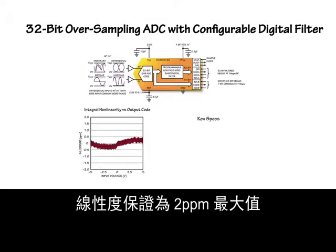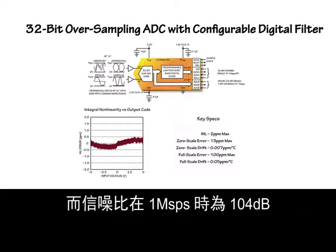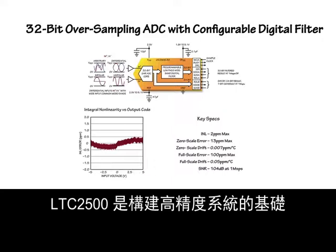Linearity is guaranteed two parts per million maximum. Offset drift is seven parts per billion per degree C. Gain drift is 50 parts per billion, and the signal-to-noise ratio is 104 decibels at one mega-sample per second. This level of precision means that, more often than not, other error sources in the signal chain will dominate. The LTC2500 is the foundation on which to build your high-precision systems.